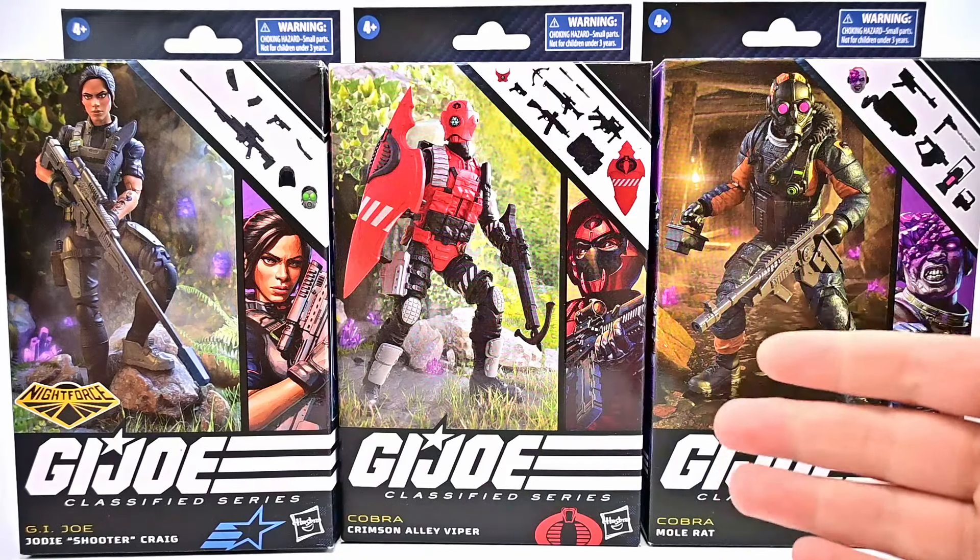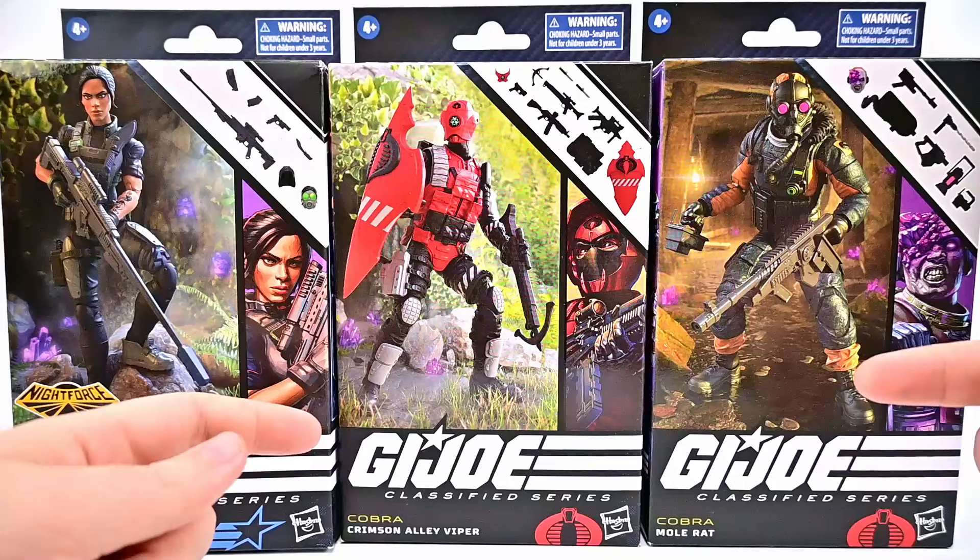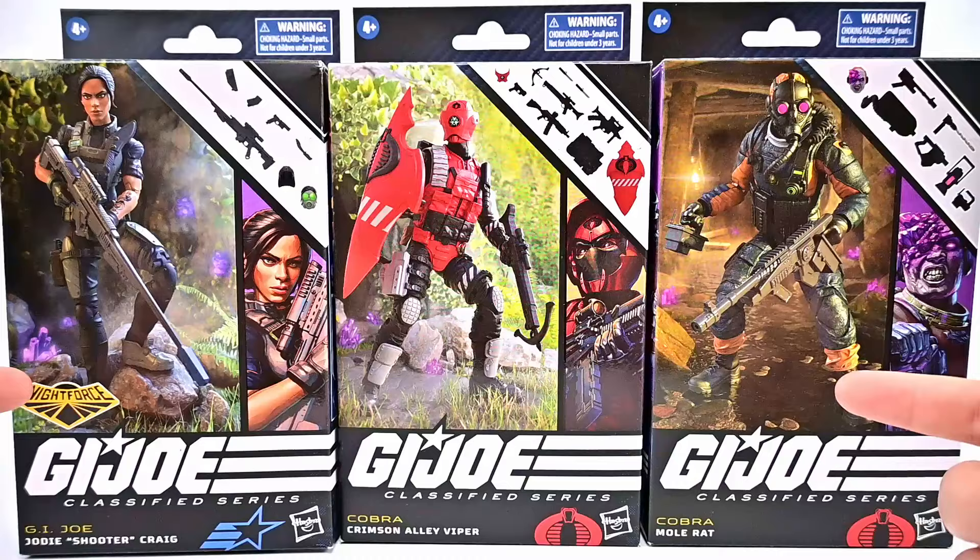What is going on everybody, today we're looking at some Hasbro G.I. Joe Classified exclusive figures. First off we have these three which I believe were from a Walmart con, and in this we got Shooter, the Crimson Alley Viper, and the Mole Rat, so all three of those look really cool.